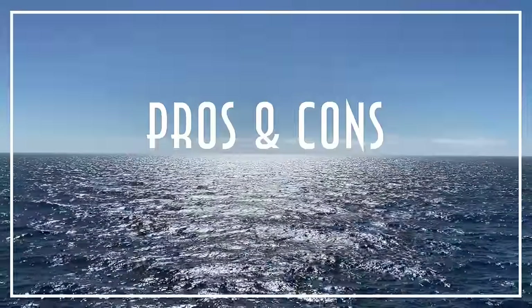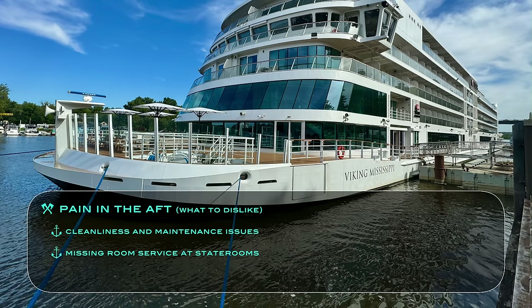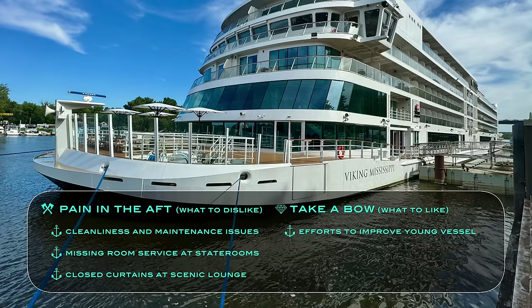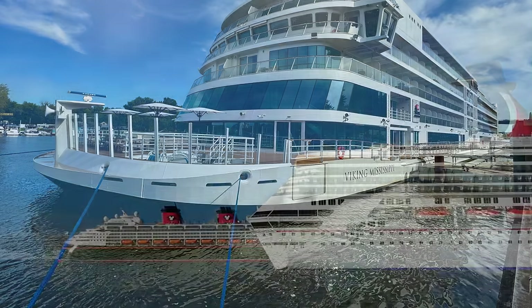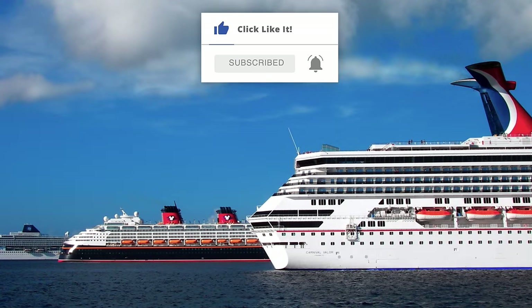Now to conclude with our final pros and cons. What we disliked as pains in the aft are some cleanliness and maintenance shortcomings, missing room service from staterooms and suites, and partially closed curtains at the otherwise scenic upper observation lounge. But what we most liked are the significant efforts already made to improve the relatively young vessel, its super friendly service and tasty comfort food, and overall its near perfect blend of Viking's other river, ocean, and expedition ships. Thanks so much for watching — please like this video with a thumbs up and subscribe to our channel while hitting that bell icon to be notified of new videos. Watch our other ones and visit popularcruising.com.